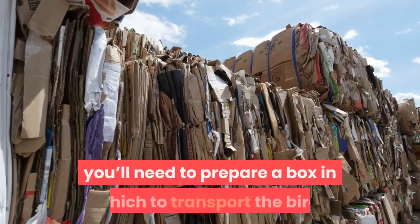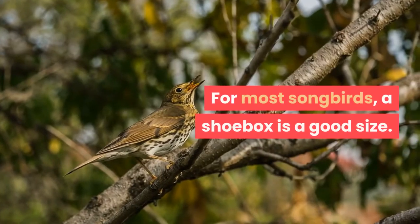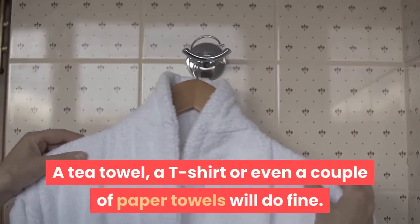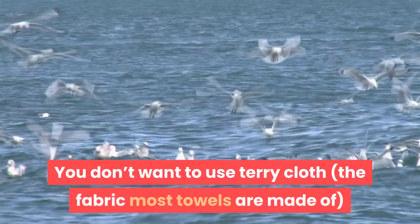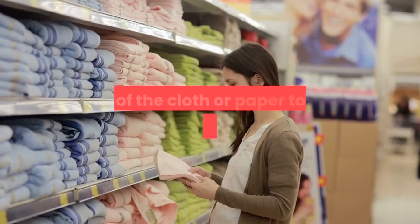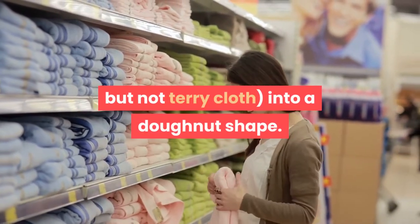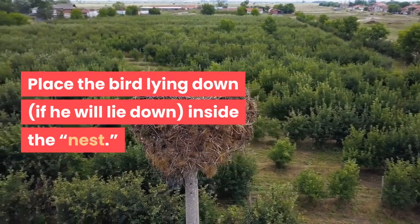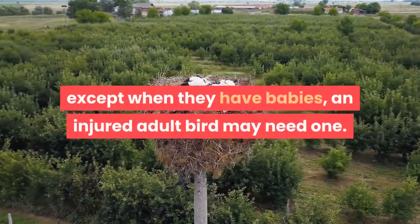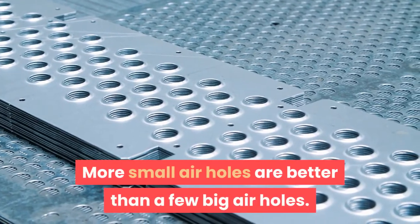Before you contact a rehabilitator, prepare a box in which to transport the bird. Find a sturdy cardboard box that has a top — for most songbirds, a shoe box is a good size. Put a cloth — not terry cloth — inside on the bottom; a tea towel, t-shirt, or paper towels will do. Don't use terry cloth because the bird could catch his beak or toes on the loops. Make a nest from a small cloth towel rolled into a doughnut shape and place the bird lying down inside the nest if he will stay. Put several small air holes — about the diameter of a pencil — in the top of the box; more small holes are better than a few large ones.